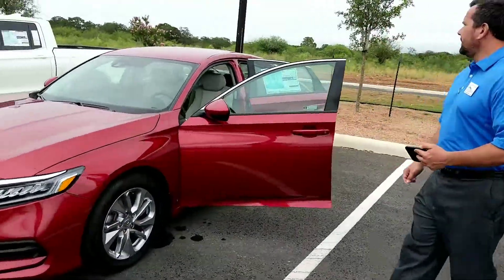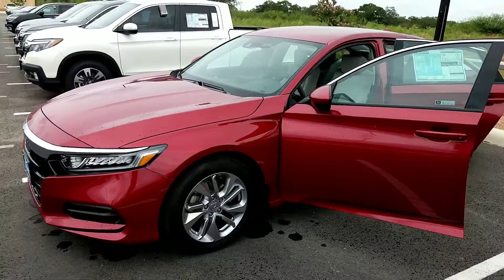Hi Hedda, my name is Sebastian and I'm here at Hill Country Honda, I'm your client specialist. This is the vehicle that you requested — it's a 2018 Honda Accord 1.5 LX.